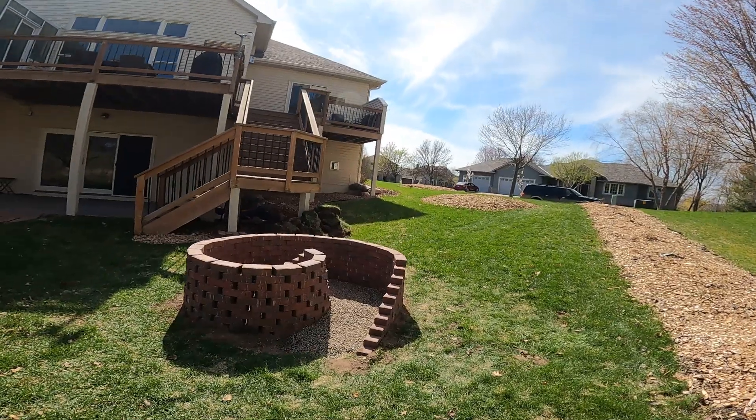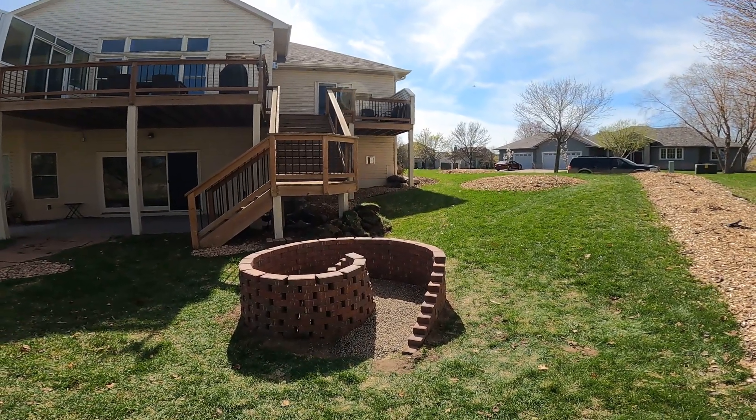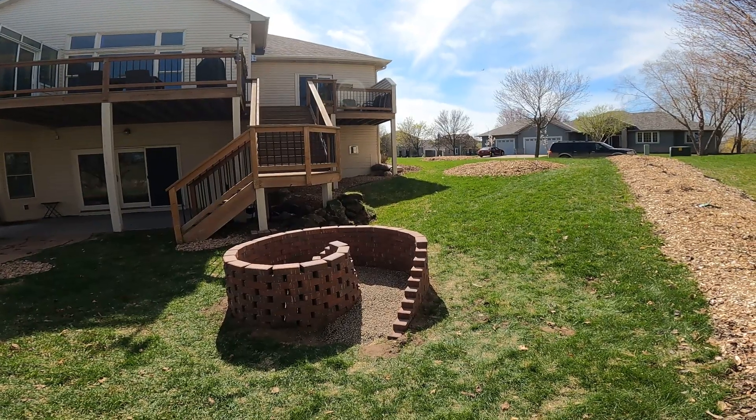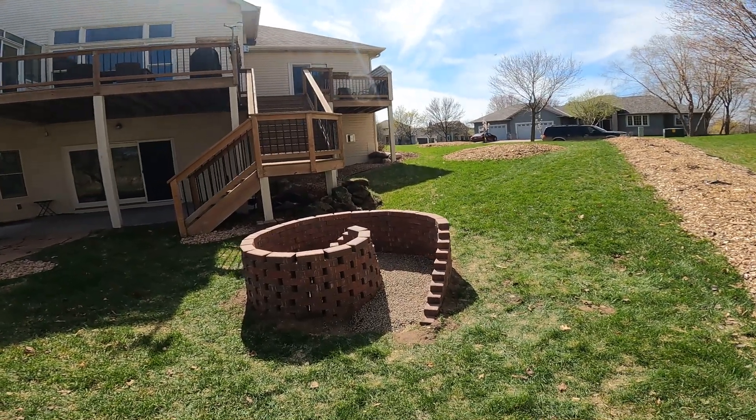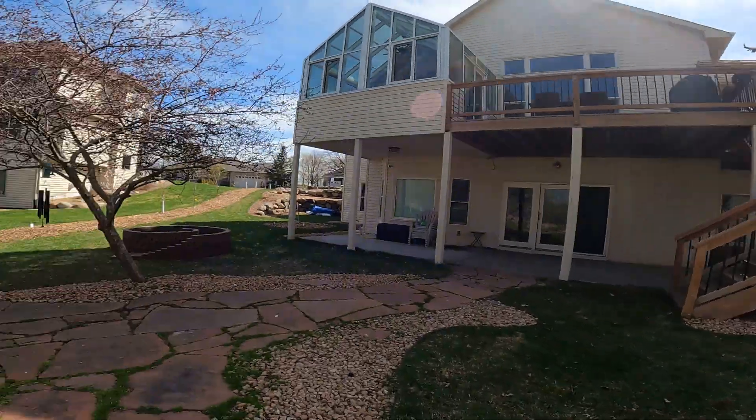What do you think of that? It's gonna look beautiful, full of herbs just everywhere. It's gonna be awesome. Can't wait to fill these up and get them planted. There's the other herb spiral.